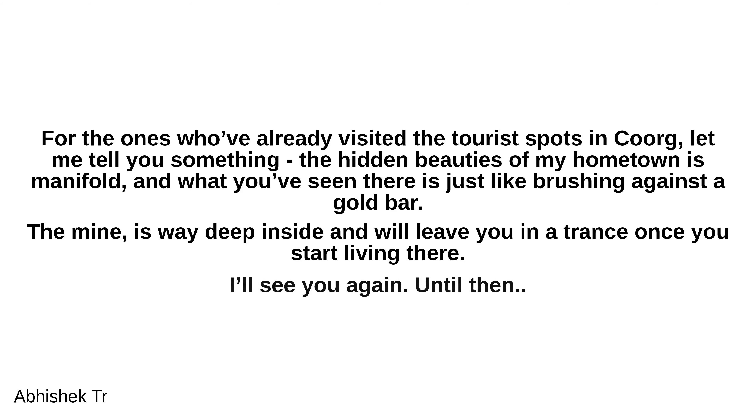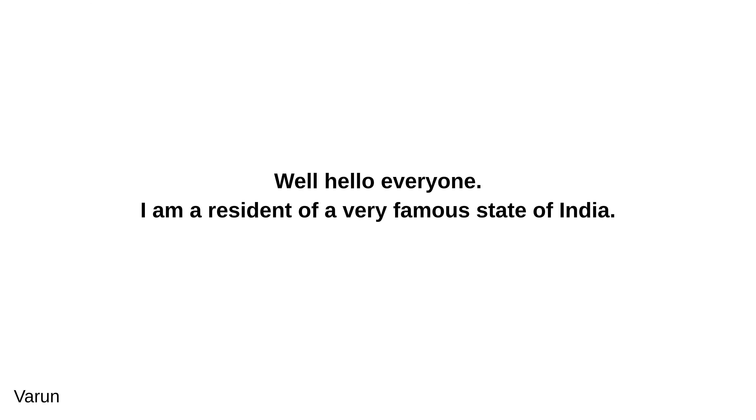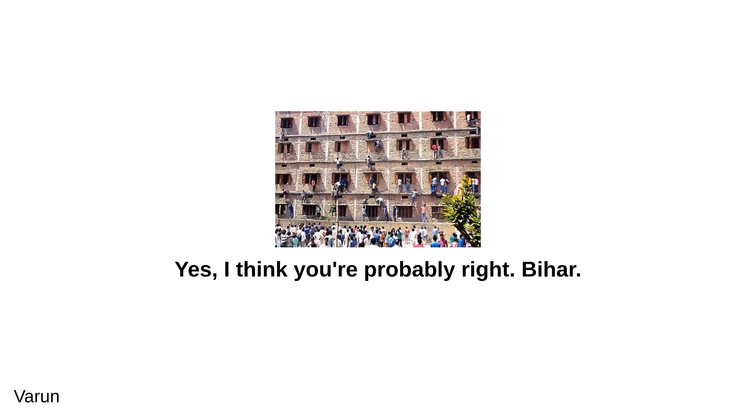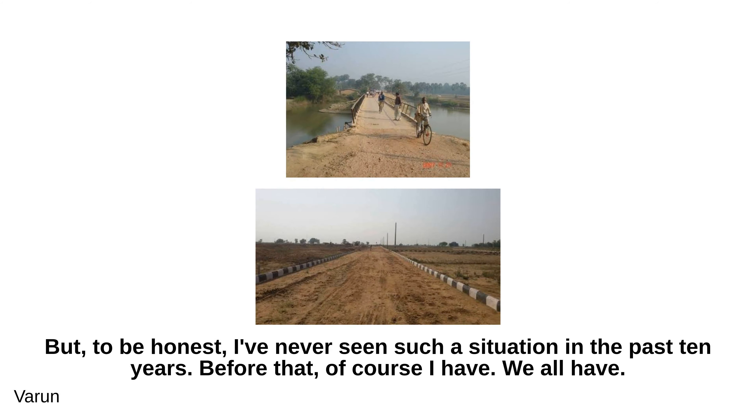I'll see you again — until then, sayonara. We continue with Varun's answer. Well hello everyone. I am a resident of a very famous state of India. Any wild guesses? Yes, I think you're probably right — Bihar. People think the infrastructure is something terrible, but to be honest, I've never seen such a situation in the past 10 years. Before that, of course I have — we all have.